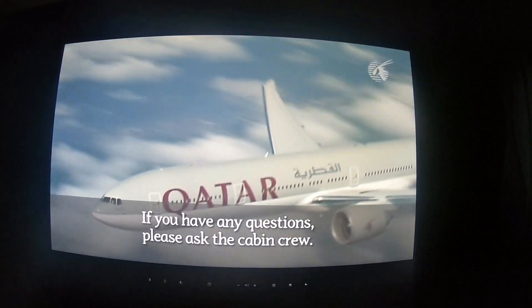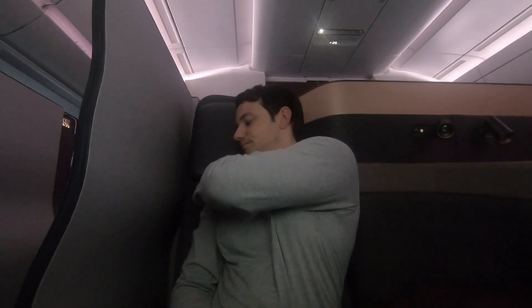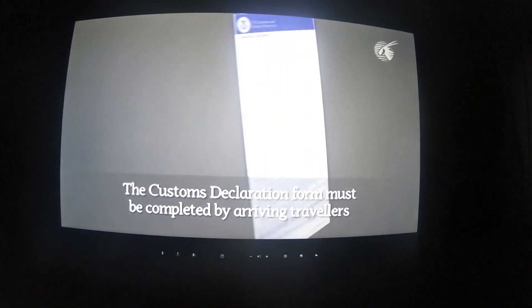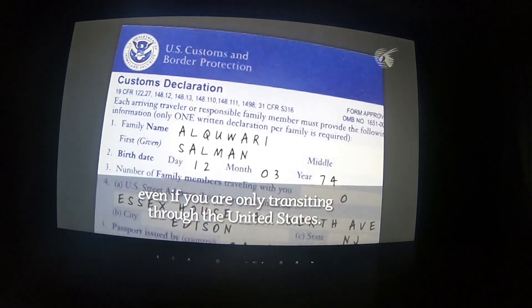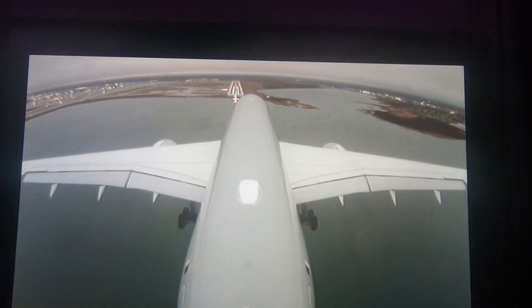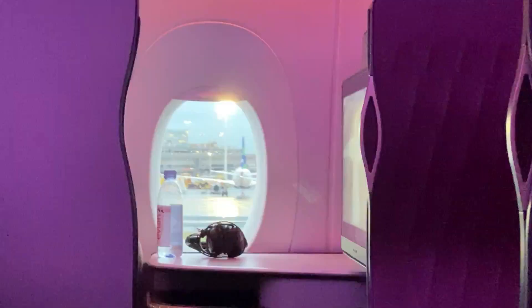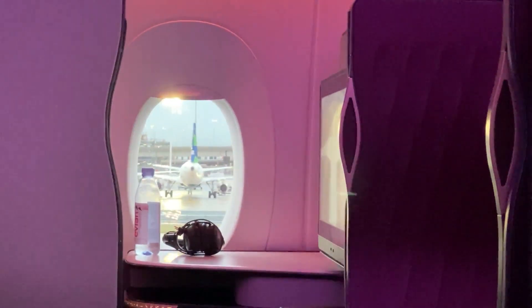Sadly, this flight had to come to an end eventually, so I strapped on my seatbelt and reluctantly prepared for landing. Now that I've flown on both Qatar's 777 and A350, which is better? I know I'm probably going to set off a firestorm in the comments section, but I really didn't feel there were any major differences. So rest assured that if you book a flight in the Q-suite, you're going to have a very nice flight on either aircraft. This is just my impression from flying business class though — I'm sure the economy experience is completely different between these two planes.